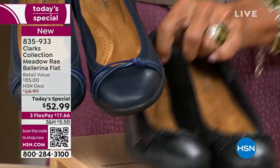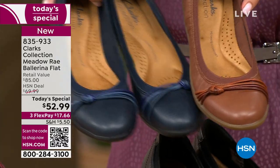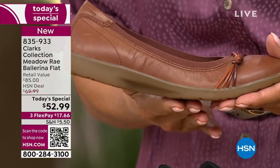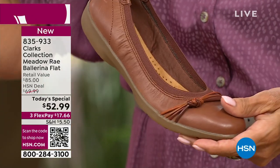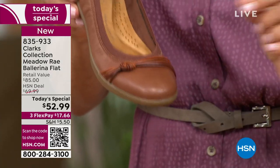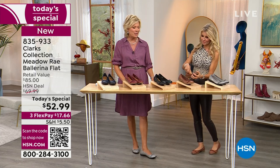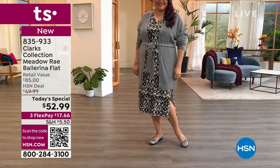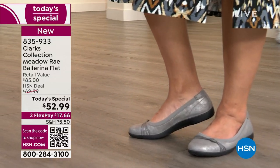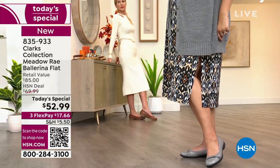The insole is removable if you need it, but it really gives you the cushion, comfort, and support that Clarks is famous for. Here's the tan — very pretty, really classic. The outsole is a little lighter on the tan and on what we're calling red; the others have a dark navy or black outsole. Clarks has been a storied name in footwear for close to 200 years, all about comfort.